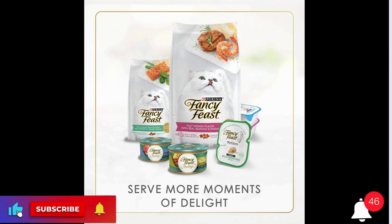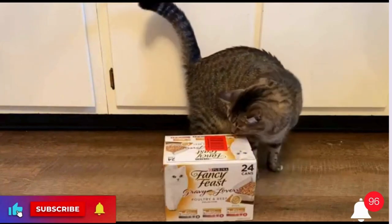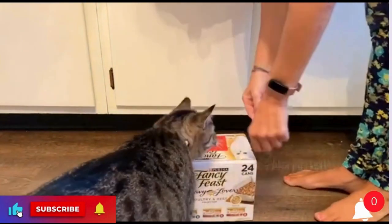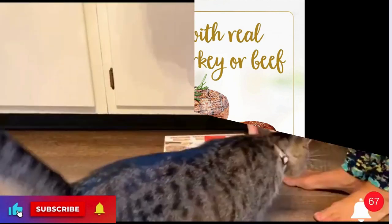Ingredients: Turkey Feast in Roasted Turkey Flavor Gravy — Poultry Broth, Turkey, Liver, Wheat Gluten, Meat By-Products, Chicken, Corn Starch Modified, Artificial and Natural Flavors, Soy Flour, Salt, Calcium Phosphate, Potassium Chloride, Natural Roasted Turkey Flavor.